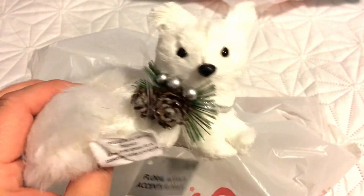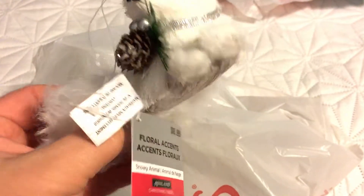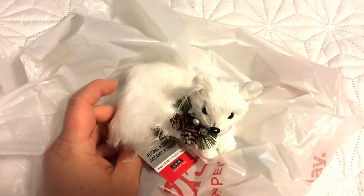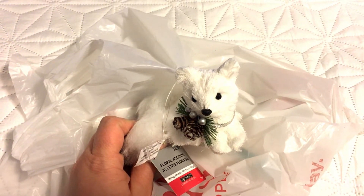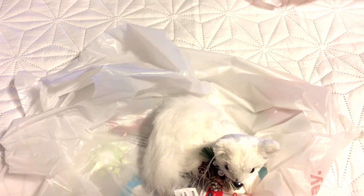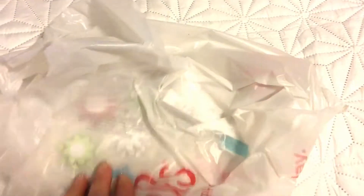Woodland creatures — how adorable is this! There's a string on it so it could hang from your Christmas tree, but I might just use it as a decor piece. All of their woodland creatures were 50% off. They're all white with this fur-type material — this one retails for $9. They had a ton of different ones: much larger ones, owls, reindeers, squirrels, and really cute little lodge homes to go with them, as well as Christmas trees made of this fur material. But the Christmas tree was like $22 and even half price was just too expensive for me.